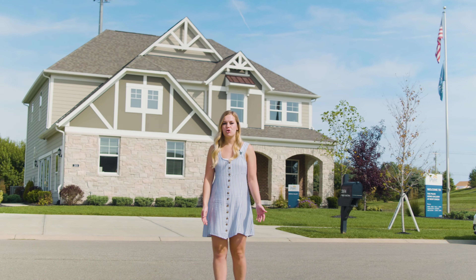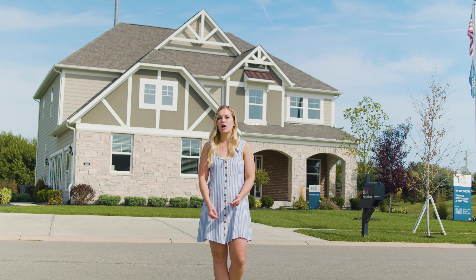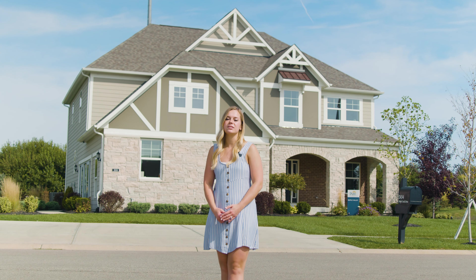Bent Creek will have several amenities like a community pool, basketball courts and a playground. This is an incredible location just minutes away from Grand Park, Urban Vines, Clay Terrace and so much more.